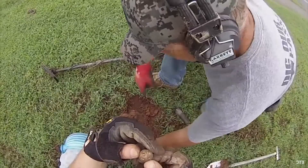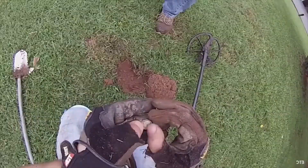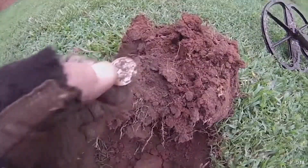First one of them I found in a while - it's gonna be a war nickel. Don't know the date on it, but he'll definitely get it cleaned up. It looks like a 40-something. I'll clean it up when we get back to the truck. This place is killer.